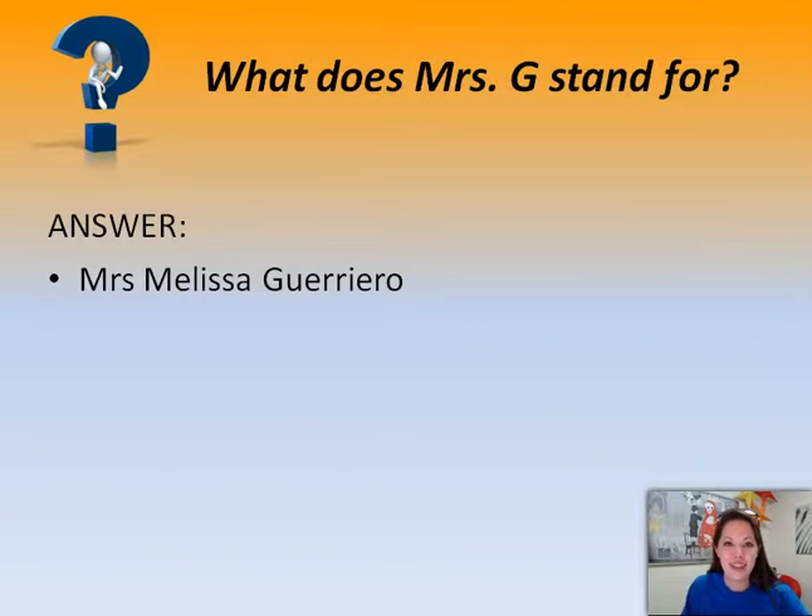Next question: what does Mrs. G stand for? You'll find that I go by Mrs. G — it's short and easy — but my full name is Mrs. Melissa Guerrero, or if you are in Italy, Guerrero. So don't worry about the pronunciation, just call me Mrs. G.